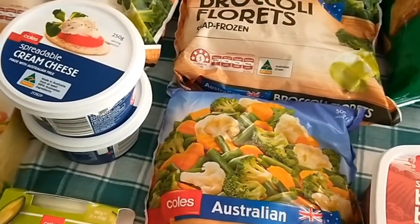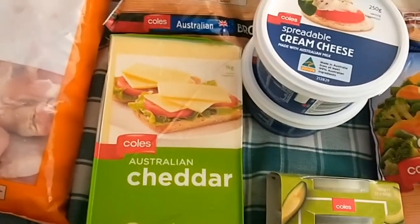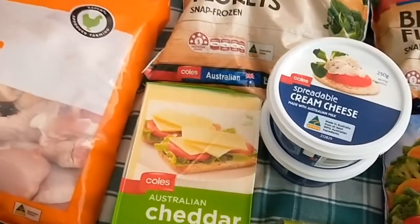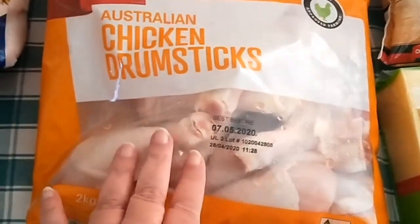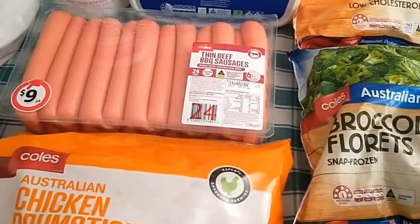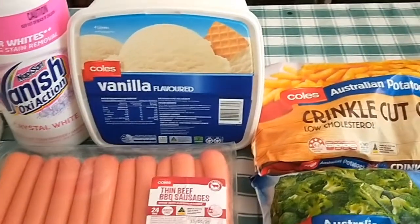Spreadable cream cheese for the kids, another kilo block of cheese topping up what I've already got, two kilos of chicken drumsticks — an economical way to buy them, getting two meals out of those — 24 sausages, and home brand ice cream.